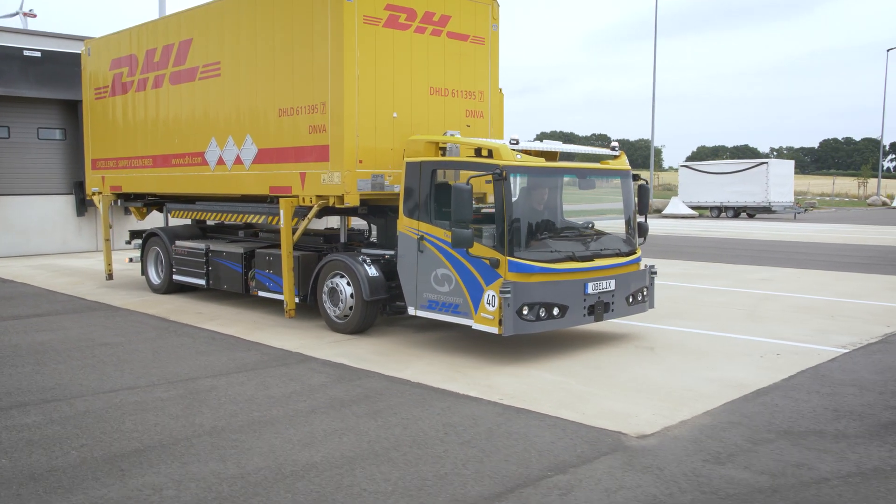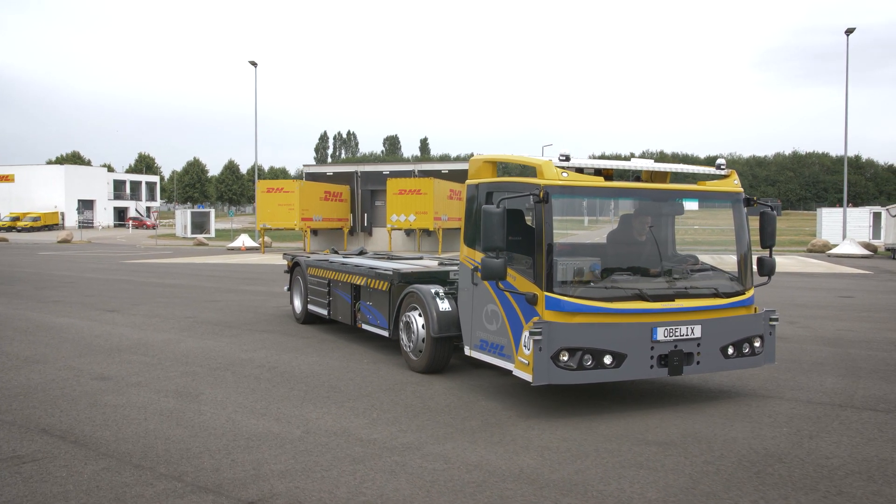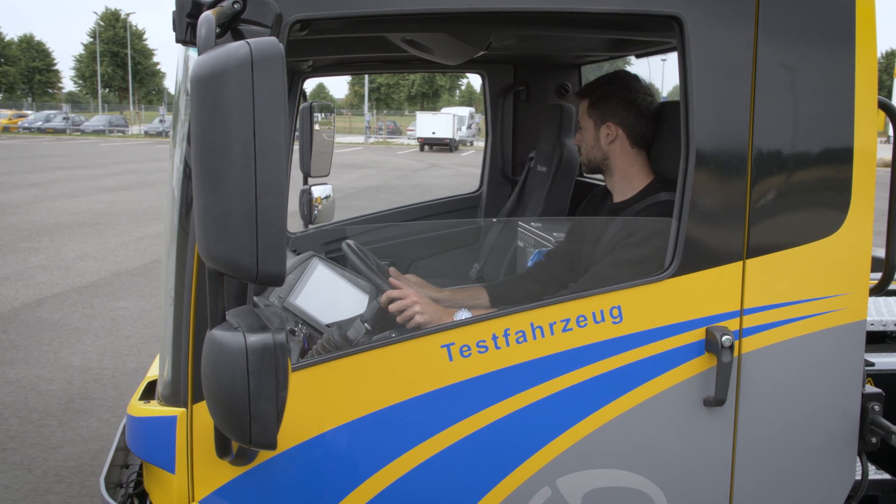Street Scooter is creating technologies for autonomous logistic functions as well as autonomous last mile delivery. Here, we are looking for a complete Level 4 solution for freight logistics. Parts of these solutions are available right now, like the swap body pickup, which improves efficiency right away.